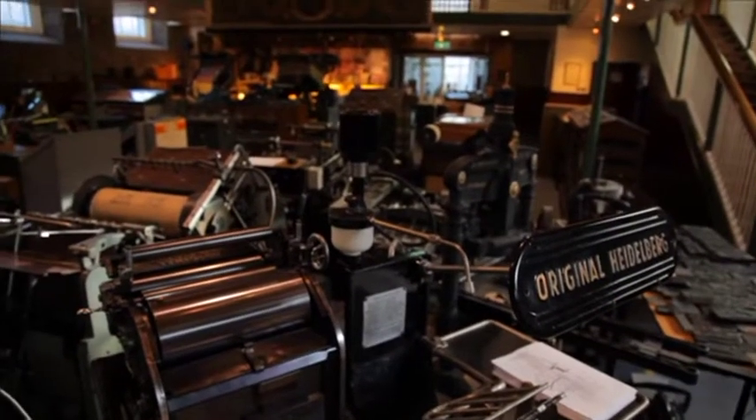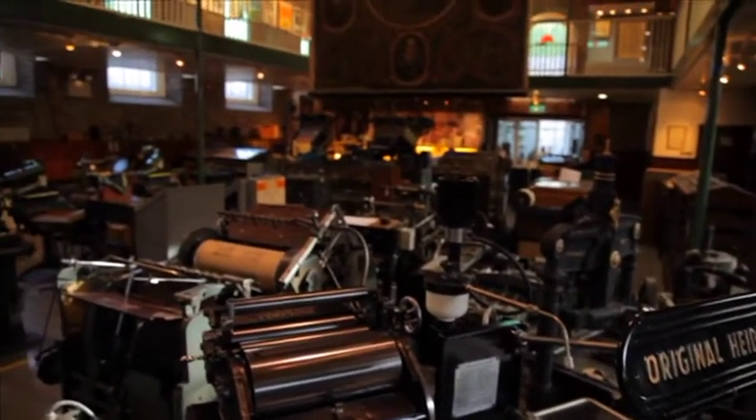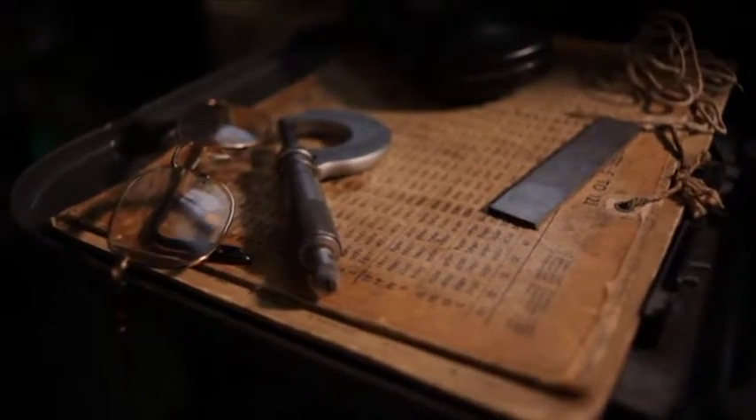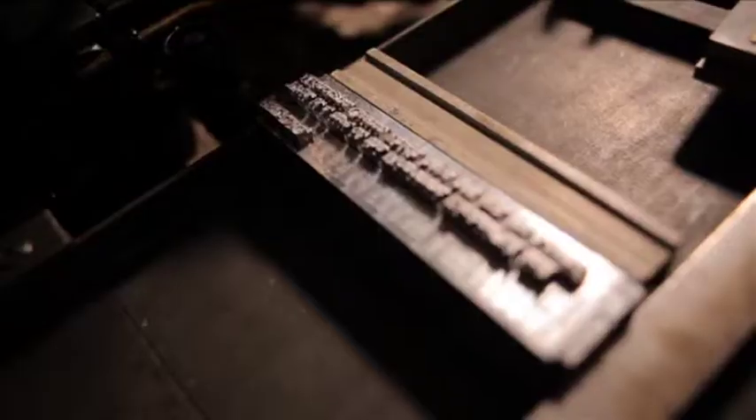Along with the permanent exhibition, the National Print Museum exhibits a wide range of temporary exhibitions from all over the world in many areas related to the collections of the museum.